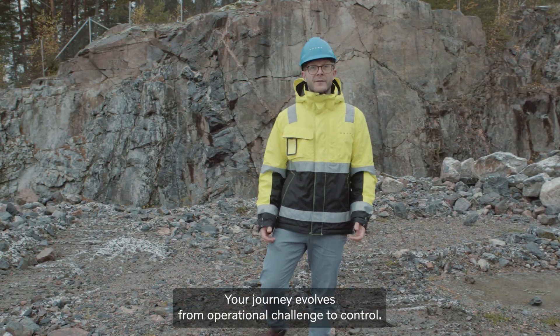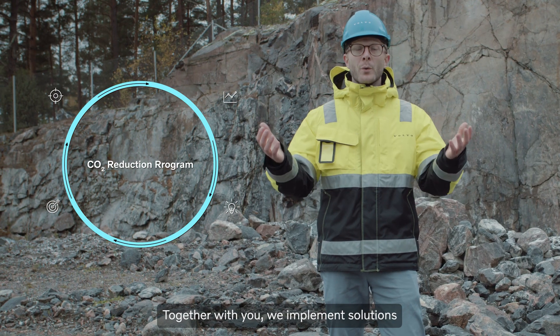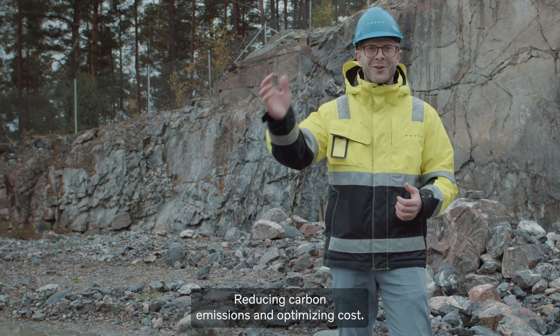Your journey evolves from operational challenge to control. Together with you, we implement solutions that have a transformative impact on your business, reducing carbon emissions and optimizing cost.